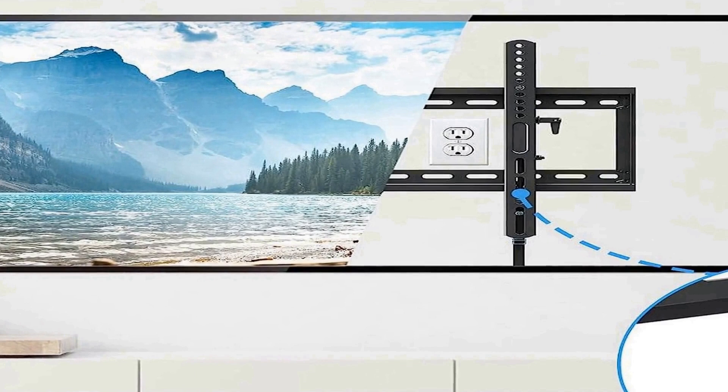The Mounting Dream MD2104 combines versatility, durability, and safety to provide a reliable solution for mounting TVs within the specified size range. Its compatibility with 16-inch, 18-inch, and 24-inch studs allows users to seamlessly integrate the wall mount into various wall structures. The full tilt extension of up to 7 inches ensures users can achieve the desired angle for optimal viewing, adding customization to their entertainment setup.